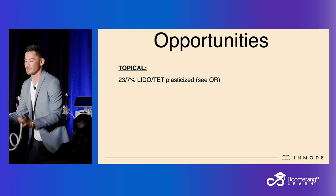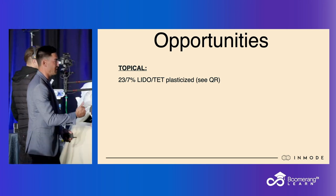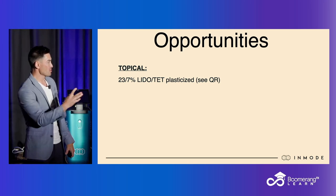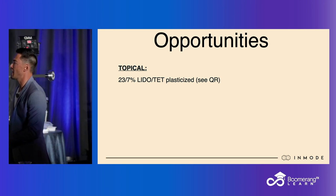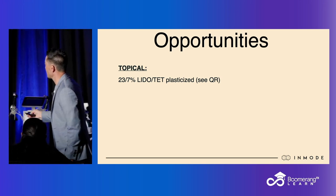Number one, the baseline — the foundation where you're going to start — is everybody should get 23% lidocaine/tetracaine, plasticized. We gave you the reasons why plasticized is very, very important. You can use my QR code to get the good stuff. It's much more inclusive, which is going to yield a higher uptake. So this is your LidoTet — that's where everybody starts.